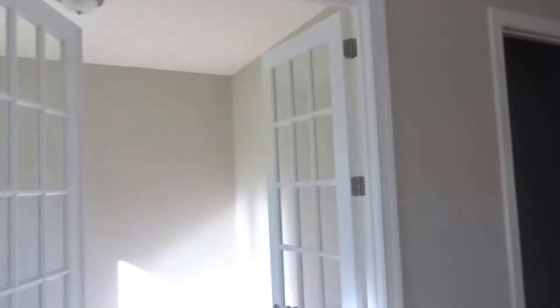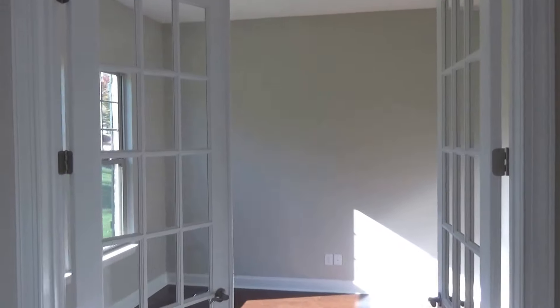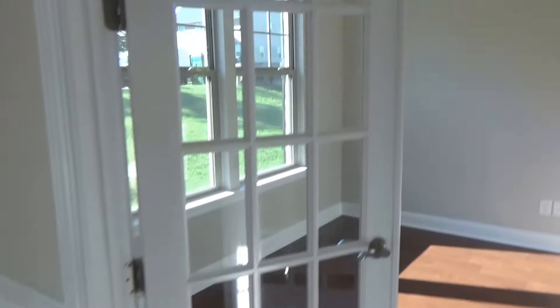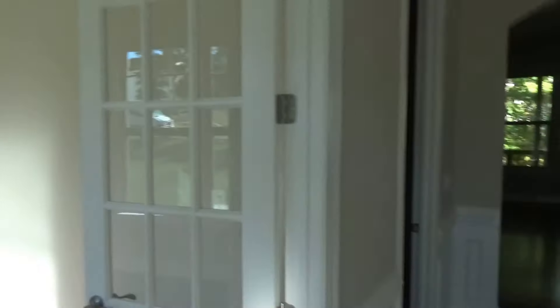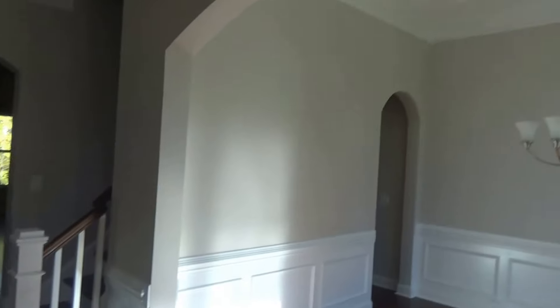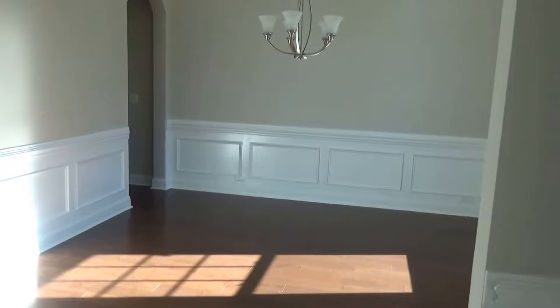You come in this house and you've got a formal office. Notice — count the hinges: one, two, three, four. That's an eight-foot door. Plenty of light, tall ceilings, lots of millwork here, even up to the crown. Just nice.